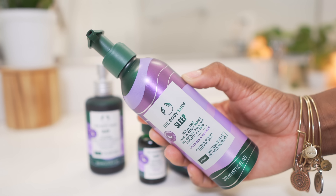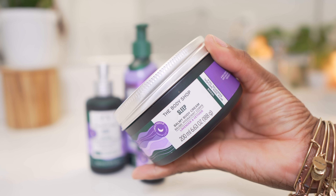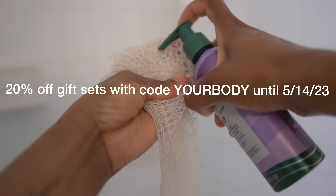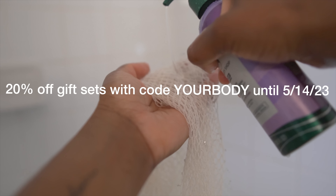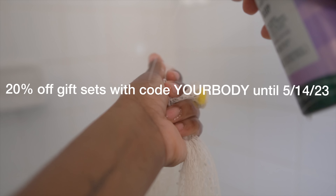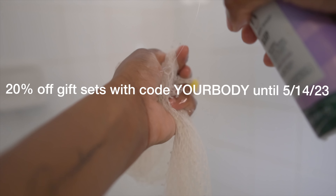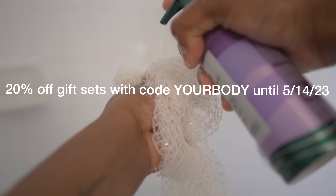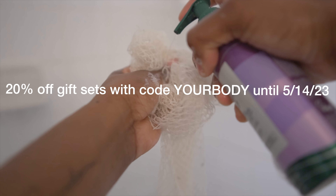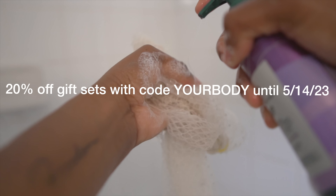It also comes with a body wash and a body butter, so this whole collection is amazing. Imagine just being able to relax and take a shower before going to bed, before putting the kids to sleep, and all you smell is lavender infused with so many different scents all at once. I really love using this — this body wash is almost finished because it has become a staple in my nighttime routine.